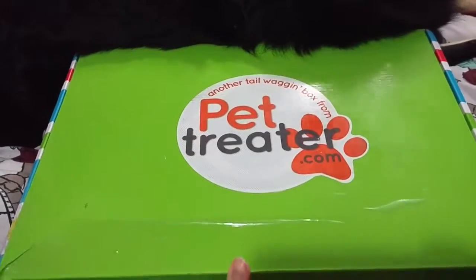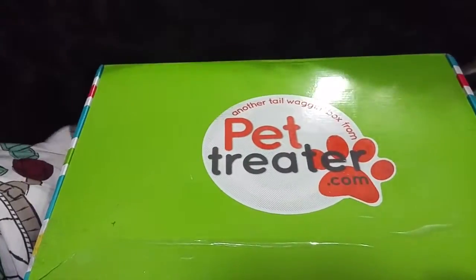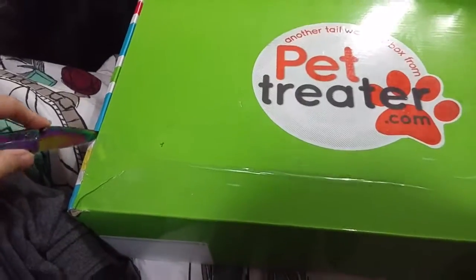So we're going to open it and see what's inside. It's really heavy — it says it's a pound, but it feels much heavier than a pound. So we're going to cut the tape.